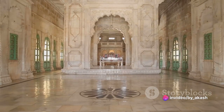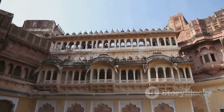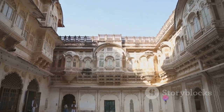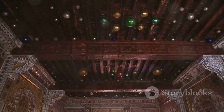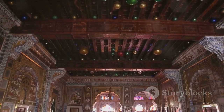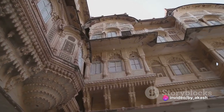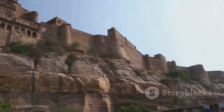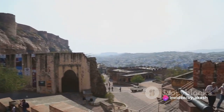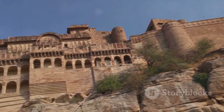A few steps away is the Diwan-i-Am, or Hall of Public Audiences, a testament to the democratic spirit of the Mughal Empire. Here the emperor would sit on a raised platform, address the concerns of his subjects, dispense justice, and make important announcements. The hall, large enough to accommodate thousands, was designed with an acoustical system that allowed the emperor's voice to be heard by all present. These two halls together encapsulate the essence of Mughal courtly life.